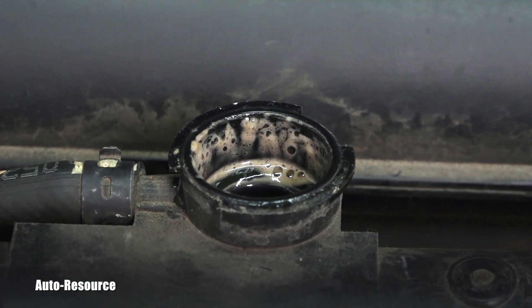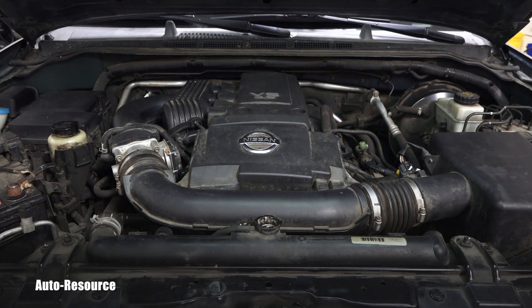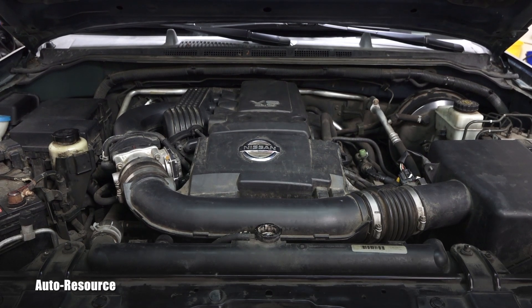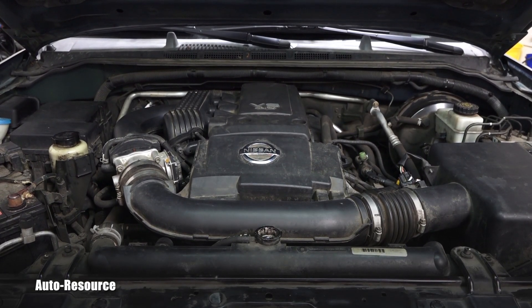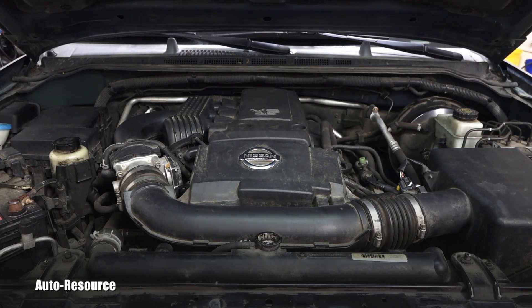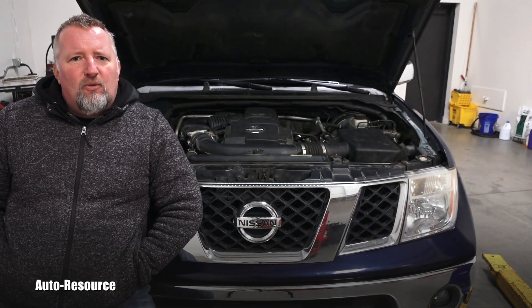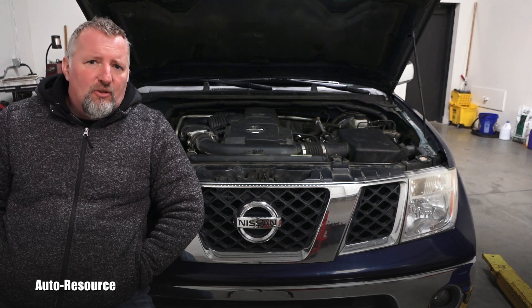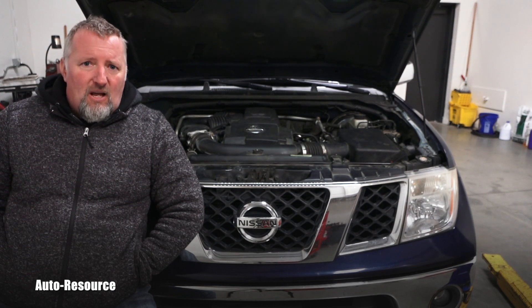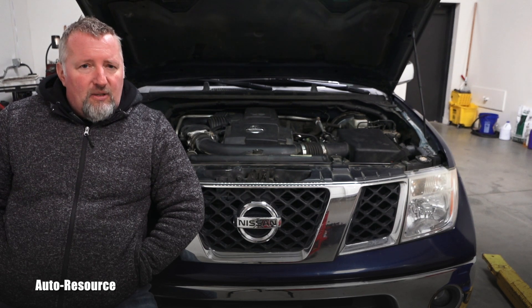The very first check we made on this vehicle confirms this is a bad radiator. The internal section where the automatic transmission fluid is cooled has broken down, and these two fluids — engine coolant and ATF — are mixing together. This condition will not only trigger that code but is extremely dangerous, because that coolant can destroy the automatic transmission. If coolant gets into the servos and clutches, it can completely destroy them.